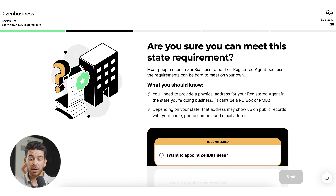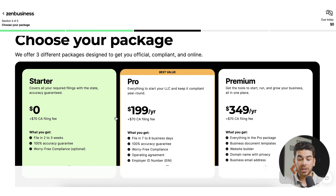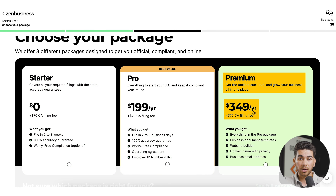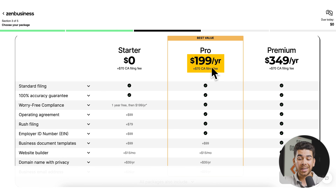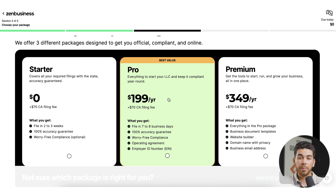It will ask you to confirm you can meet state requirements for being a registered agent — like being at your business location from 9 to 5pm. We'll appoint someone else. Now it brings you to the 'Choose Your Package' section. There are three plans: the Starter at $0, the Pro at $199 per year — the best value — and the Premium at $349 per year. The Starter just files your form and includes an accuracy guarantee and worry-free compliance, though compliance is free only the first year, then $199/year. The Pro plan at $199 total includes rush filing, worry-free compliance, an operating agreement, and EIN number — we think it's worth it. The Premium adds business document templates, a website builder, domain name with privacy, and a business email address.